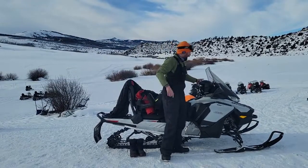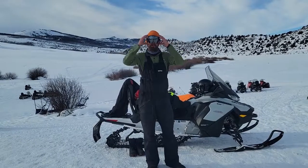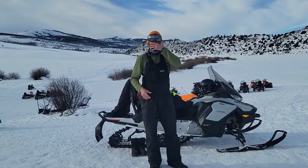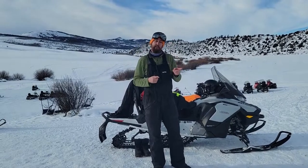Goggles are a must-have out here on the mountain. Even on a sunny day it gets very, very cold, and the goggles block most of that wind. Paired with a balaclava, they keep you nice and warm. If you don't happen to have goggles, we do provide rentals for those.